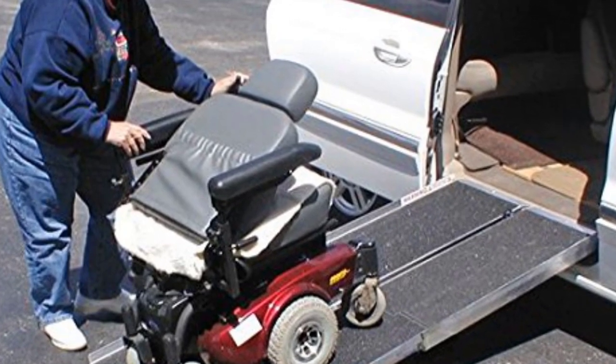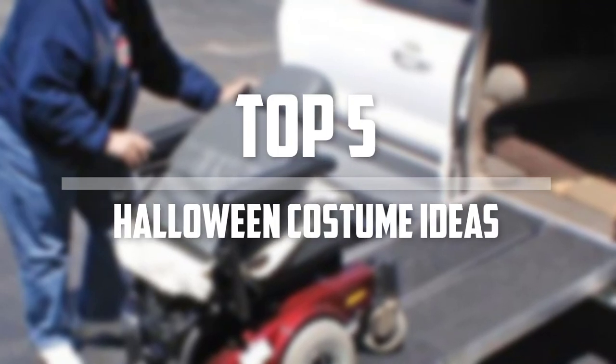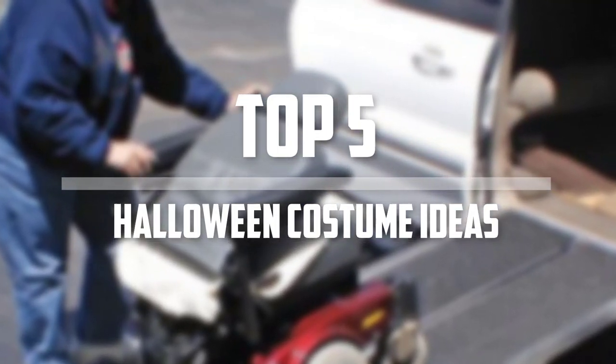Hello everyone, welcome back to the Tech Mart. In this video we are going to check out the top 5 best wheelchair ramps. Okay so let's get started with the list.